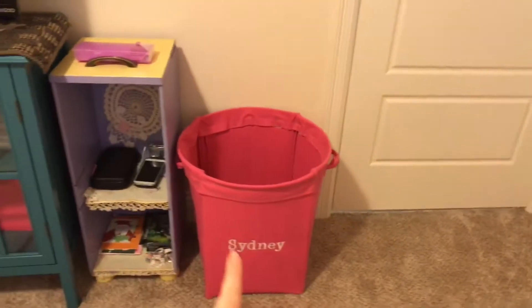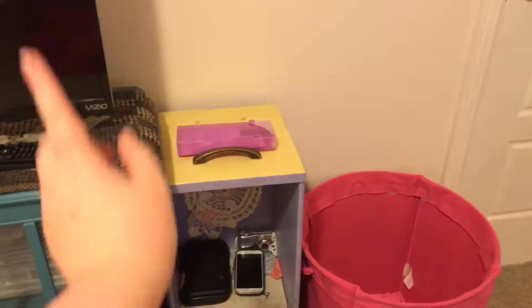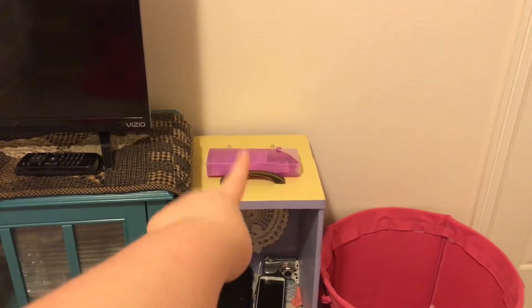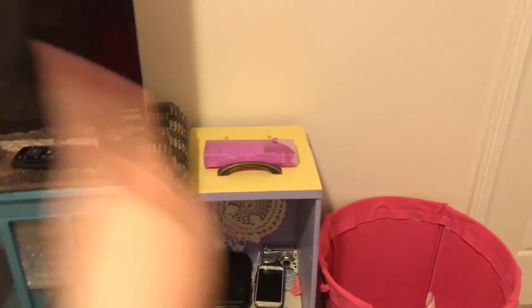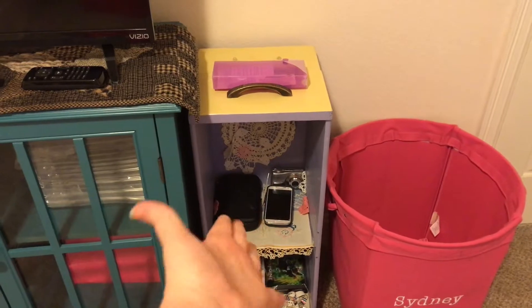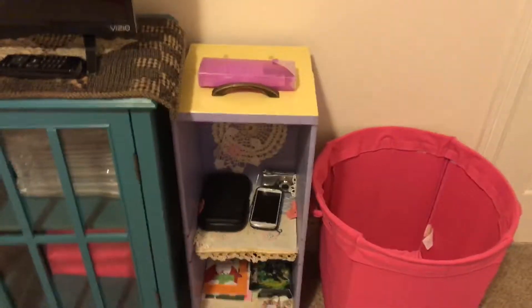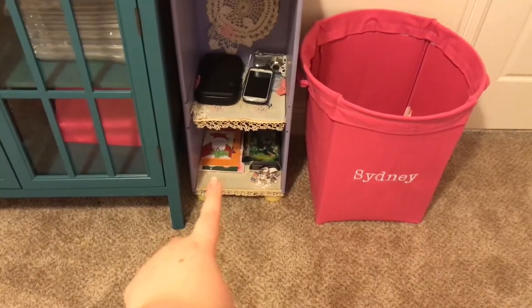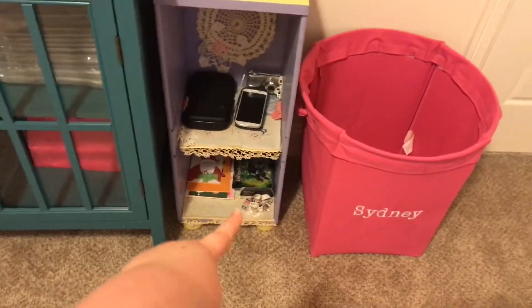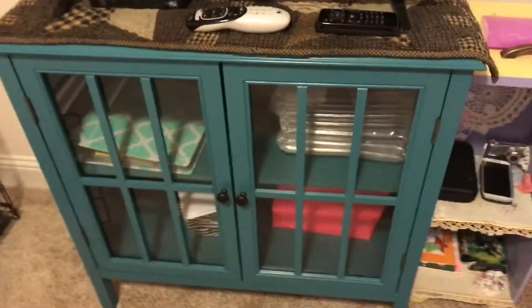Over here is my laundry basket. I have this little shelf - that's my library card right there, I just keep it in that little purple case. That's basically the technology shelf, except almost everything on there is dead. Then I have Christmas cards, a Pokemon card thing, and some little necklaces. I have this blue thing with my TV on it.